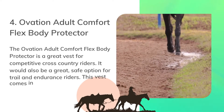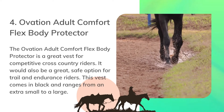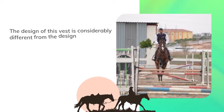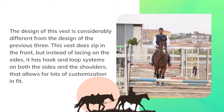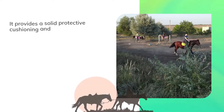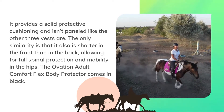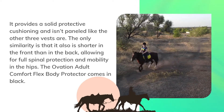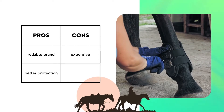The Ovation adult comfort flex body protector is a great vest for competitive cross-country riders and would also be a great safe option for trail and endurance riders. This vest comes in black and ranges from extra small to large. The design is considerably different from the previous three — it zips in the front but instead of lacing on the sides, it has hook-and-loop systems on both the sides and the shoulders that allow for lots of customization in fit. It provides solid protective cushioning and is not paneled like the other three vests. It is also shorter in the front than in the back, allowing for full spinal protection and mobility in the hips. Pros: reliable brand, better protection. Cons: expensive.